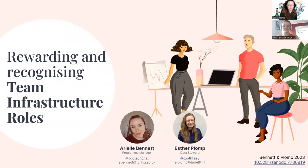Hello and thank you for tuning into our talk on rewarding and recognizing team infrastructure roles. My name is Esther Plomp and I'm a data steward at the Delft University of Technology in the Netherlands. And I'm Ariel Bennett, program manager for the Tools, Practices and Systems Program at the Alan Turing Institute.